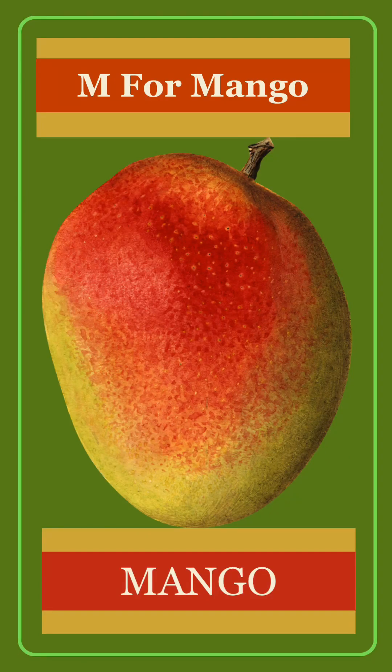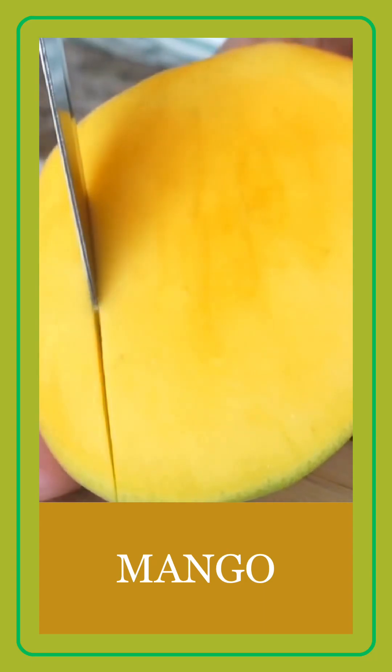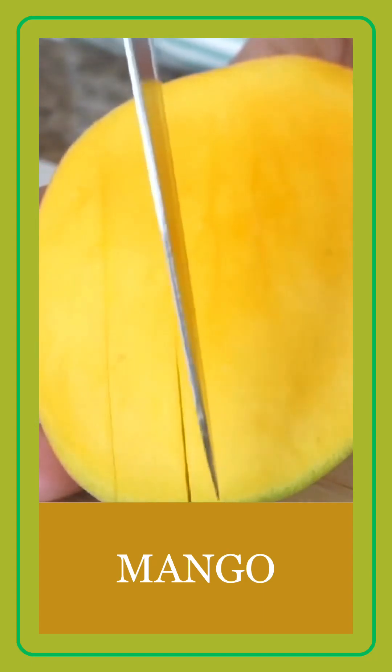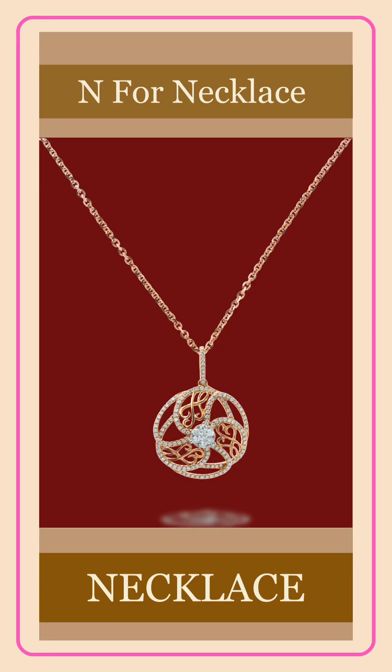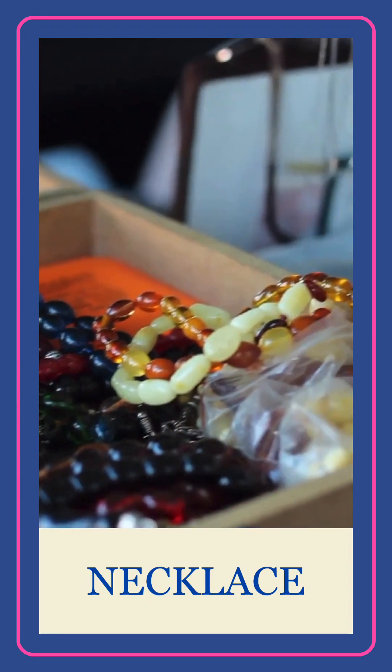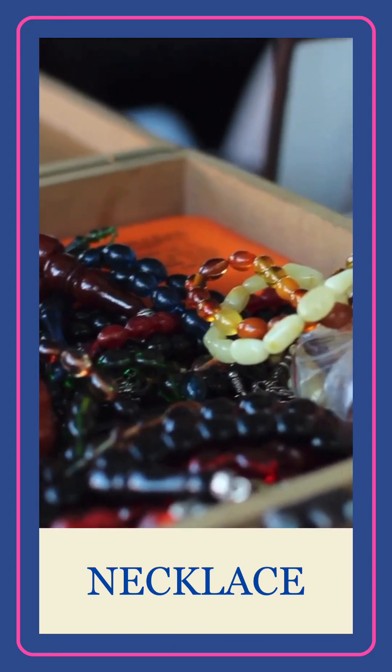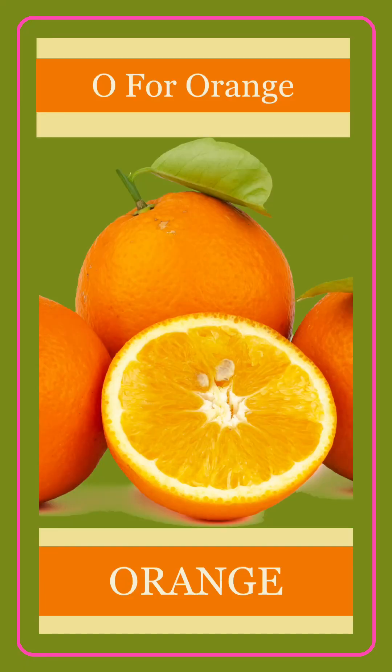M for mango. N for necklace. O for orange.